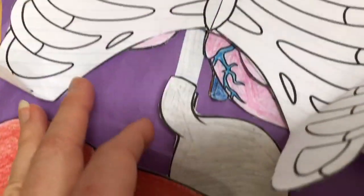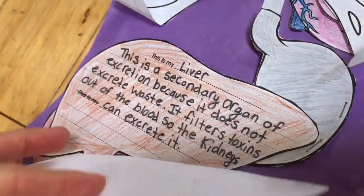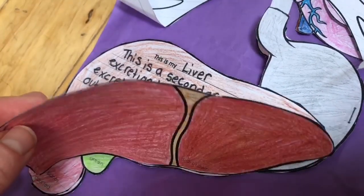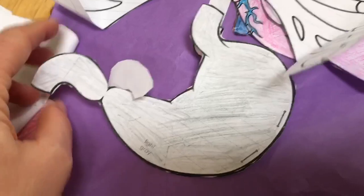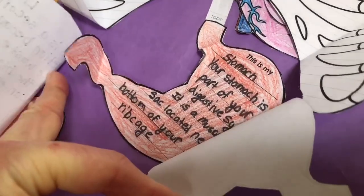If we move a little lower we come to the liver. The liver removes toxins in our blood — so basically it removes all of the bad things from our body. And then under the liver is the stomach. You know what the stomach is for — that's where our food goes, and our body starts to break that food down.